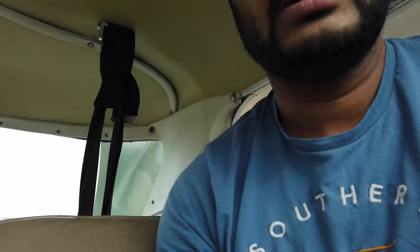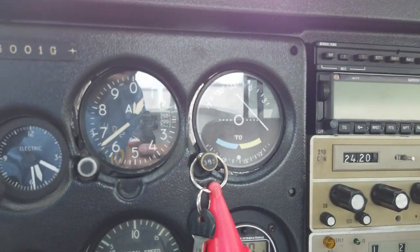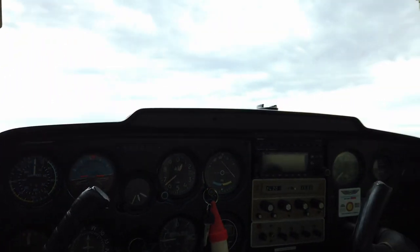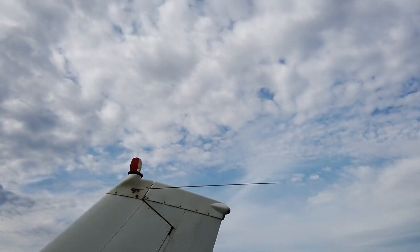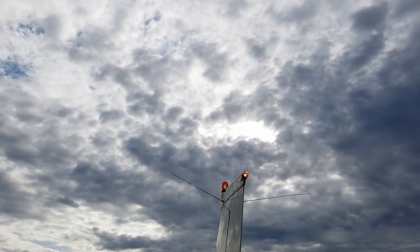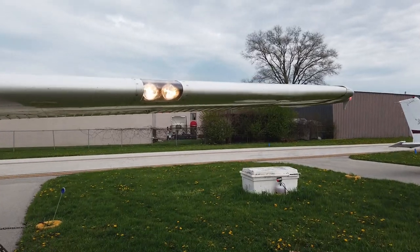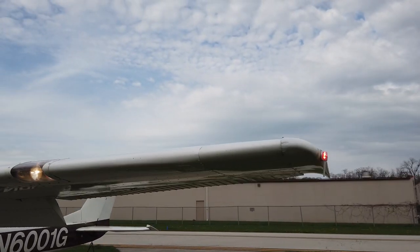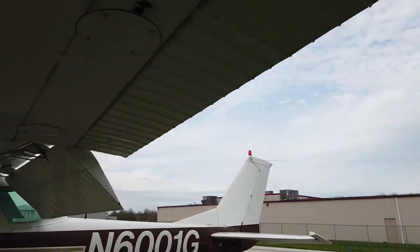I'm also going to show you the light switches. We're going to check if all lights are working. Let us go outside and check all the lights. The beacon light stays on top of the tail. There is a tail light as well — you can see it on the top, and it's working. This is where the other two lights are — landing lights on the wing. There is another red light on the other side of the wing. Now all the lights are working fine.